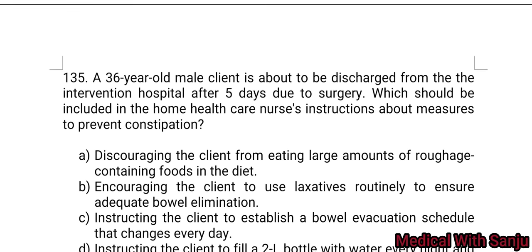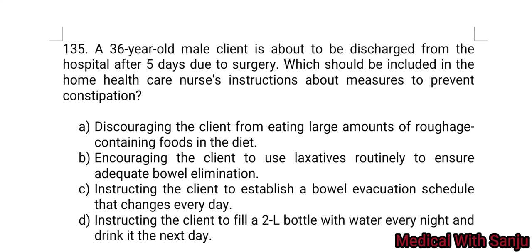Question 135: A 36-year-old male client is about to be discharged from the hospital after 5 days due to surgery. What should be included in the home healthcare nurse's instructions about measures to prevent constipation? Option A: discourage eating large amounts of raw fiber-containing foods. Option B: encourage the client to use laxatives routinely. Option C: instruct the client to establish a bowel evacuation schedule with diet changes every day. Option D: instruct the client to fill a 2-liter bottle with water every night and drink it the next day. Option D is the right answer.